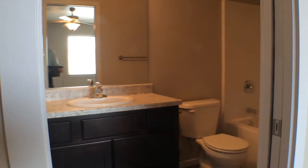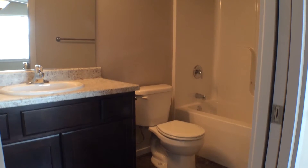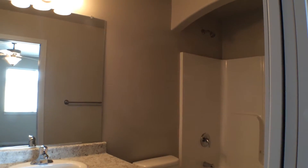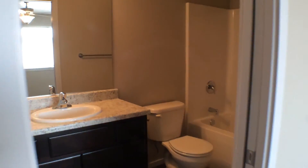We also have another full bathroom up here. You have the archway over the tub, there's still the vanity, and there's also a closet for extra storage.